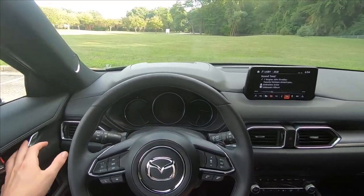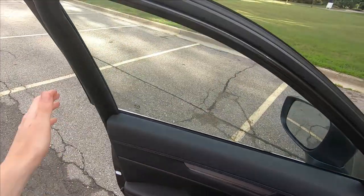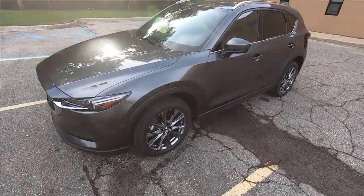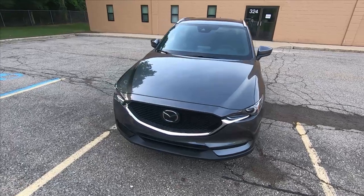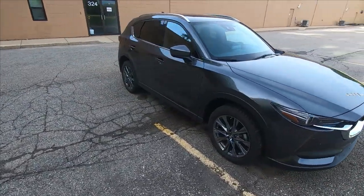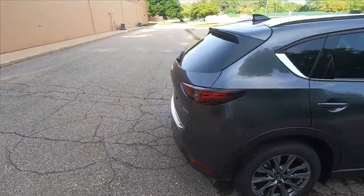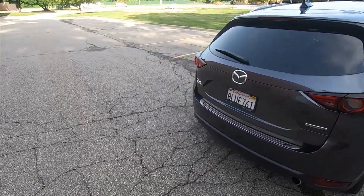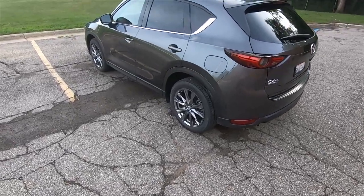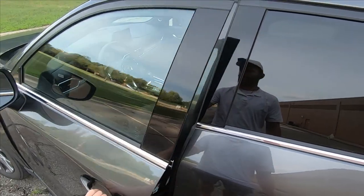Before we get started, let's hop out and take a quick look at the car. This is Mazda's top-level trim of their compact crossover — all-wheel drive, Signature model. Looks good in this gray metallic paint with nice gray wheels. If you want to see more on this CX-5 in general, we've got a full-featured review with me and Alyssa, as well as a real-world highway fuel economy test.